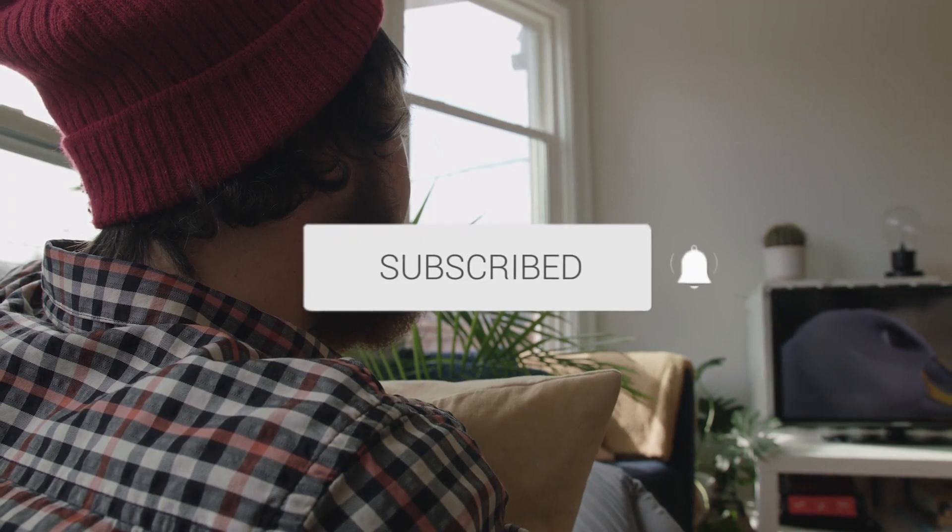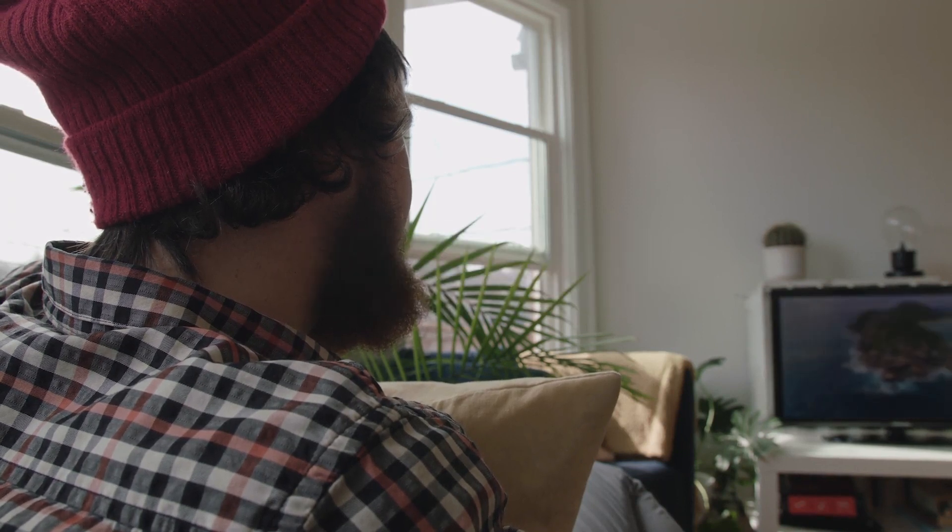Hopefully this video was helpful to you. If it was, click a thumbs up on this. Go ahead and subscribe to my channel. I make tech videos all the time, and I would love to have you back in the next one. Take care.